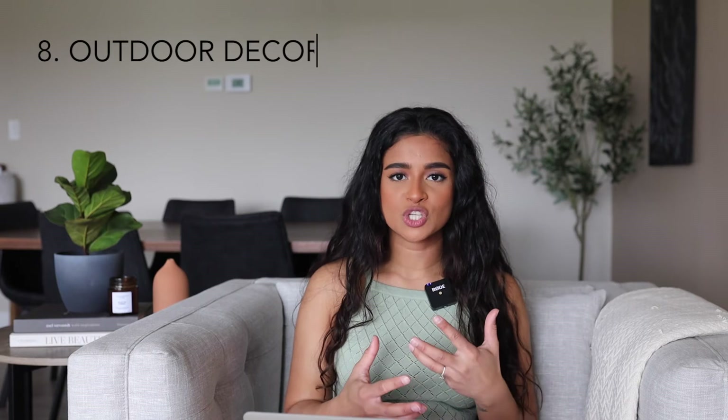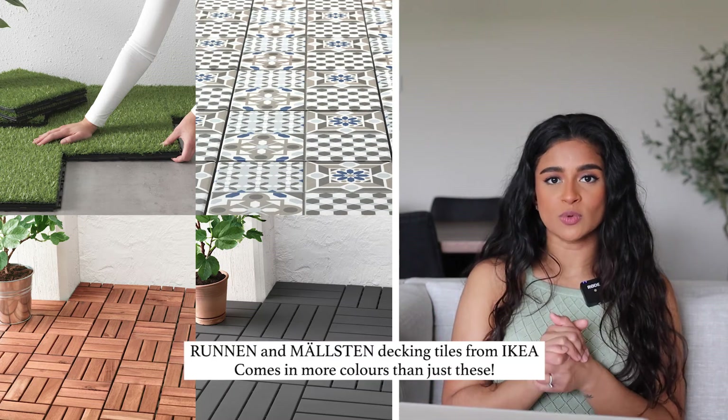Tip number eight, the very last tip, is about outdoor decor. If you have a balcony or patio, most likely it's concrete or maybe a wooden deck. You can easily make this space so much more cozy by adding an outdoor area rug — there are so many affordable and beautiful options. Ikea has plenty, Amazon has a bunch of really good ones, and Wayfair has a million options. Also think about some sort of temporary flooring, especially if your patio is concrete. Ikea has amazing, super easy to install outdoor decking in a few different colors, and also faux grass tiles. You just get enough tiles to cover your patio space and they simply snap together — it warms up the space so much and is super easy to uninstall when you're ready to move out.